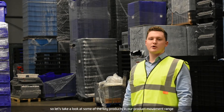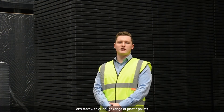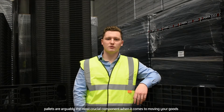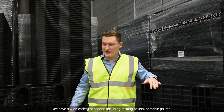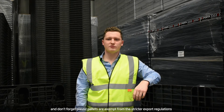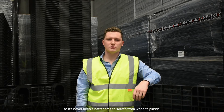Let's take a look at some of the key products in our product movement range. Let's start with our huge range of plastic pallets. Pallets are arguably the most crucial component when it comes to moving your goods, and by using plastic you can save yourself time, space and money. We have a wide variety of options including racking pallets, nestable pallets and a huge range of sizes. And don't forget, plastic pallets are exempt from the stricter export regulations coming into play in 2021, so it's never been a better time to switch from wood to plastic.